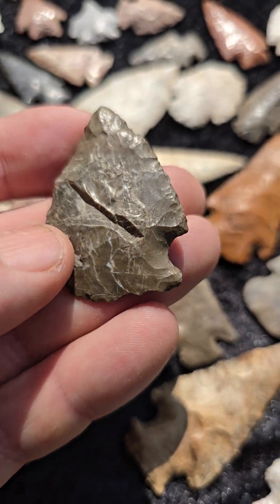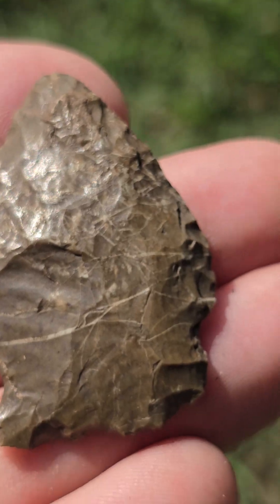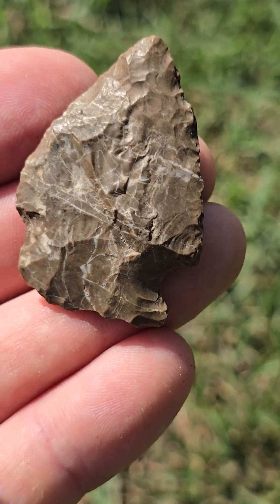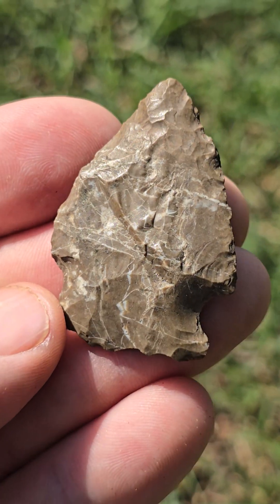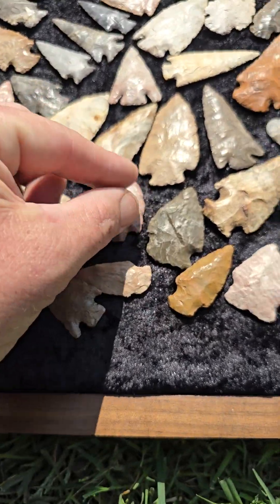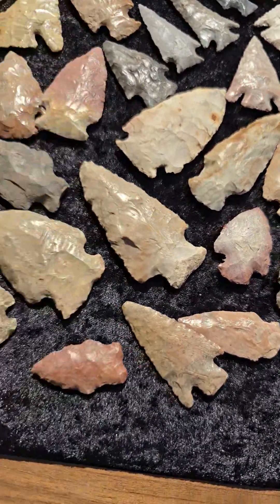Pretty cool material on this one — it's all spiderwebbed. I don't know if that's showing or not. I believe this is a variety of Reed Springs chert. There's 33 different variations of Reed Springs chert — this is one of them. Very popular material here in Northeast Oklahoma. This is classic Reed Springs right here — it's gray, kind of a mottled gray.